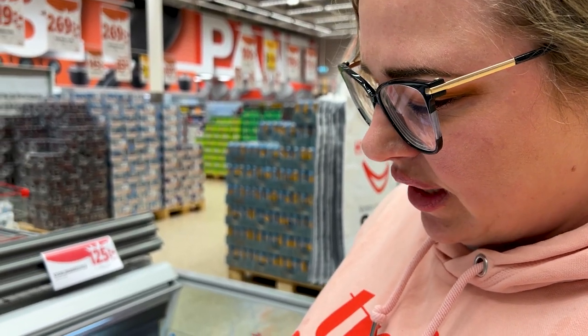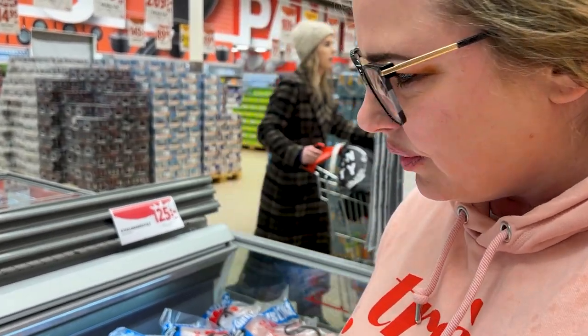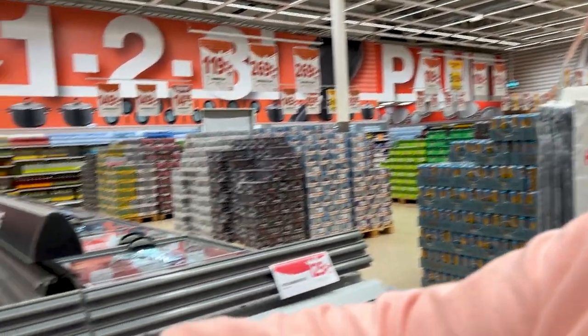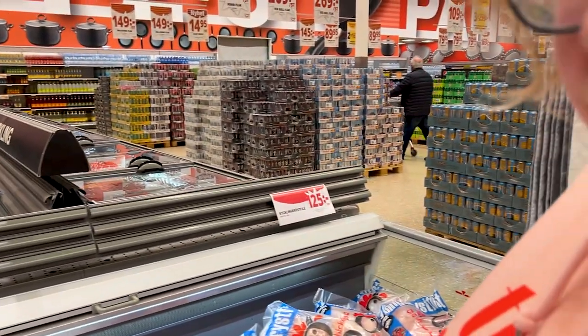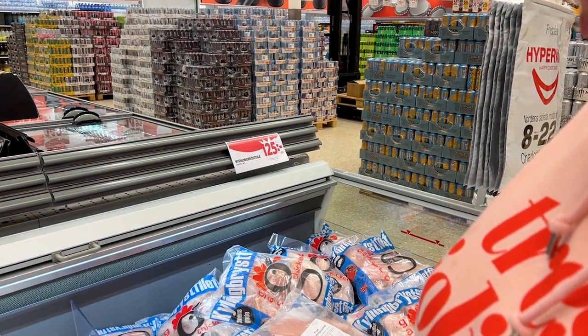Anyway, this chicken is from Denmark and this chicken is from Poland — trying to decide what to buy. The price is 125 crowns for the chicken from Denmark and 125 for the chicken from Poland. That's for the whole package and it's 2 kilos.